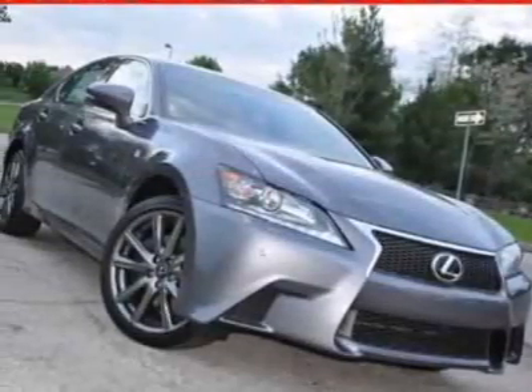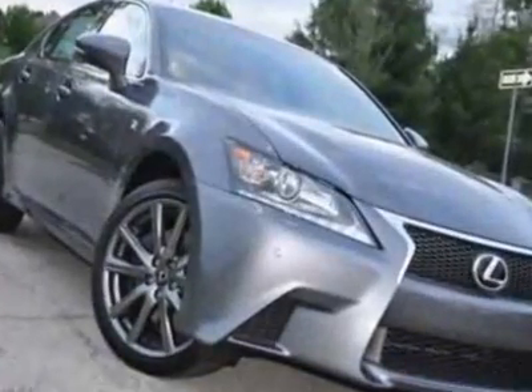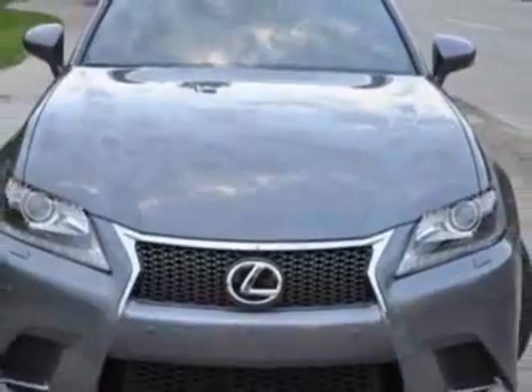Come take a look at this new 2013 Lexus GS350. For your protection, this vehicle has a full factory warranty. This vehicle gets an estimated 19 miles per gallon in the city and an estimated 26 on the highway.